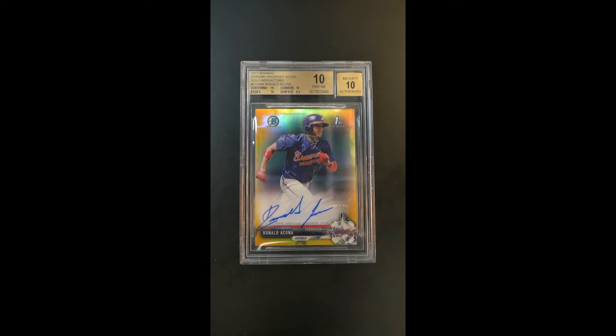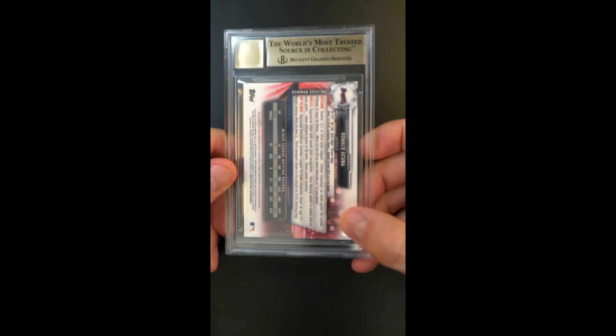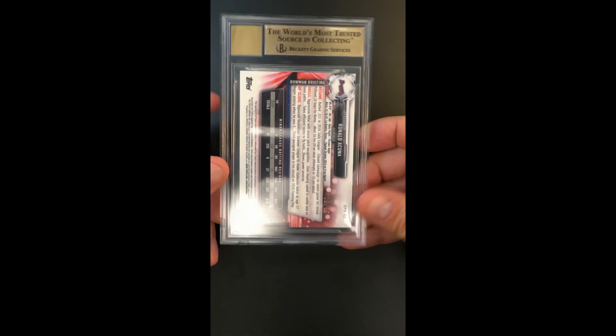This particular example is even further exemplified in its investment attributes because of being a pristine 10. Very, very rare — maybe the best copy in the world. Only 50 of them were ever made, and this one is numbered three of 50. Absolutely stunning in its overall condition preservation.